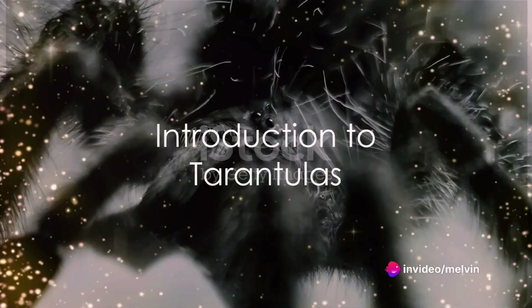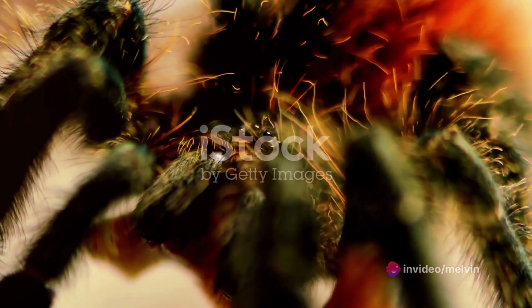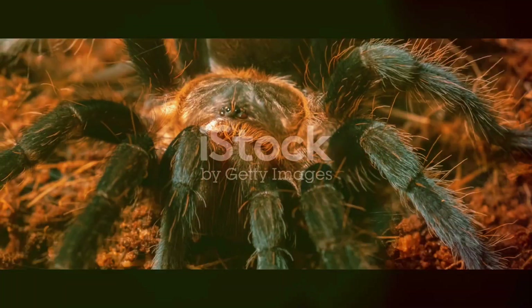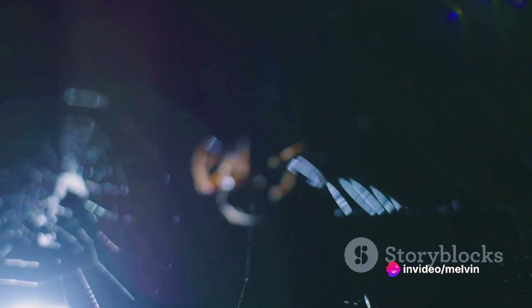Have you ever wondered how a tarantula's body works? What makes this creature, often the stuff of nightmares, tick? Welcome to a fascinating journey into the world of tarantulas and their incredible anatomy. Tarantulas, members of the Theraphosidae family, are among the most complex and intriguing creatures on Earth.